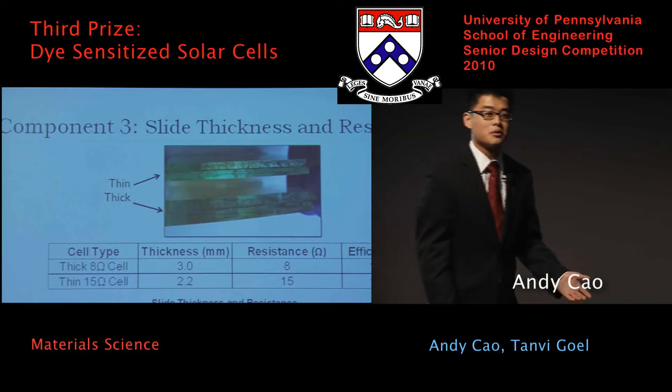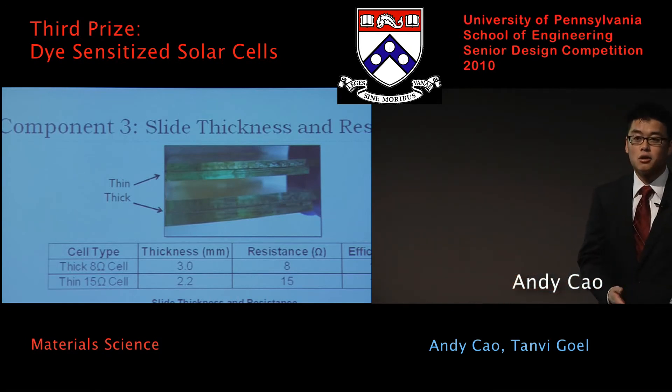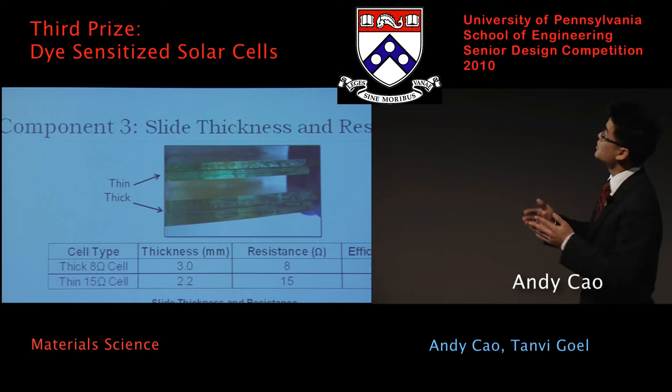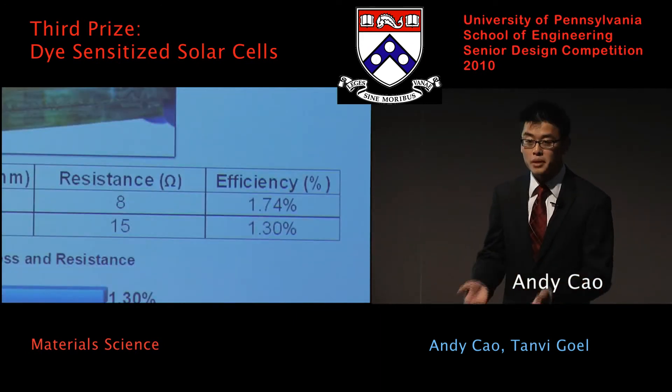Moving on to the last part of increasing efficiency: by changing the thickness and resistance of the cells, we're able to make the cell perform a lot better. We compared thick, 8-ohm-resistant cells to thinner, 15-ohm-resistant cells. We got what we expected — the less-resistant cells performed better.